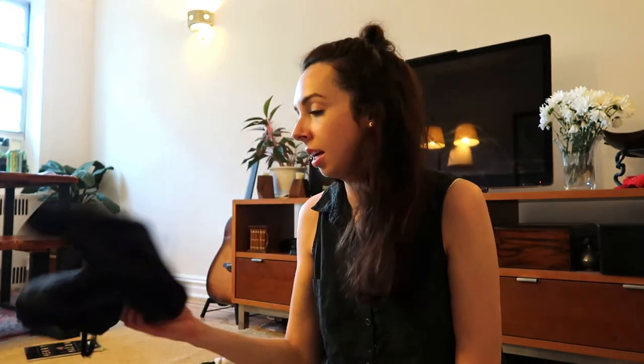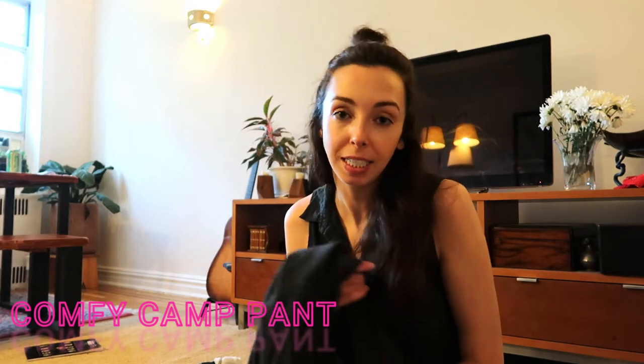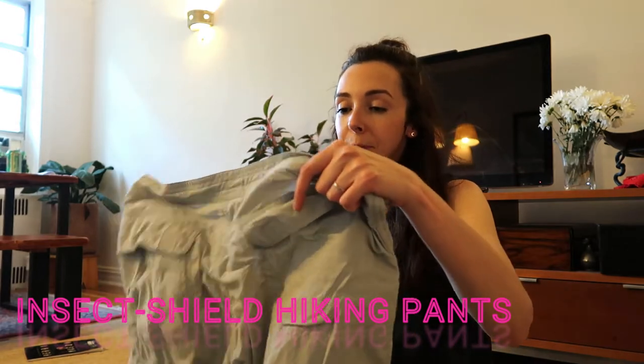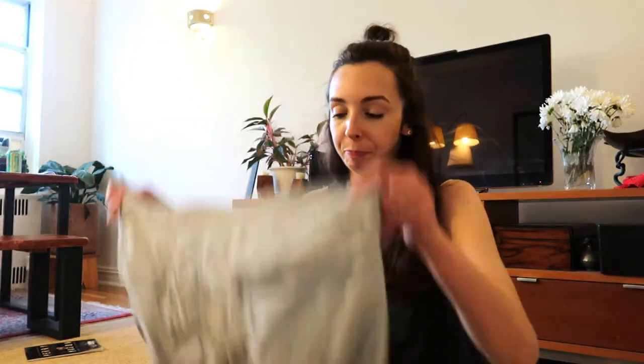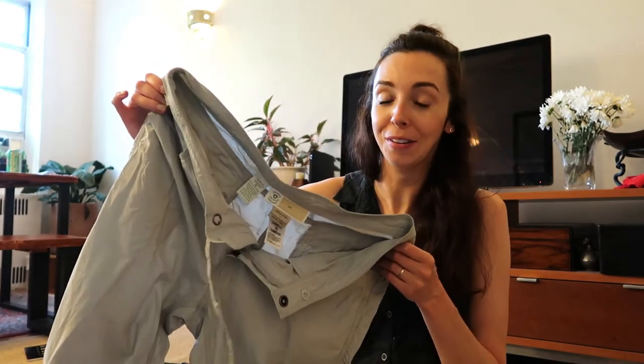I bring some sort of sweat pant or pajama pant as camp pants. Then for the day I have these Insect Shield pants — I thought they would be extremely dorky but they're actually pretty good looking, not super unflattering. A lot of hiking pants can be, so these are great. They already come pre-sprayed with Permethrin so you can skip that step.